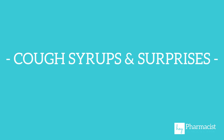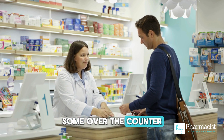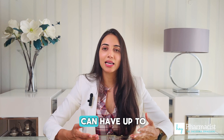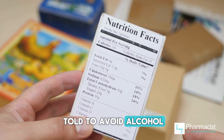Cough syrups and surprises — there's something most people don't realize. Some over-the-counter products contain alcohol. Cough syrups, cold medications, and even some liquid laxatives can have up to 10% alcohol. So if you've been told to avoid alcohol, read the label.